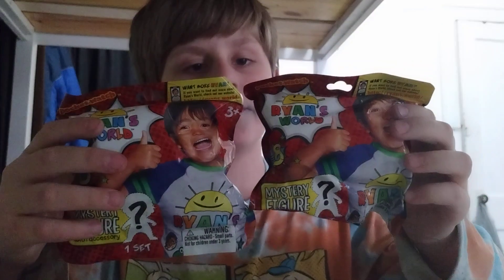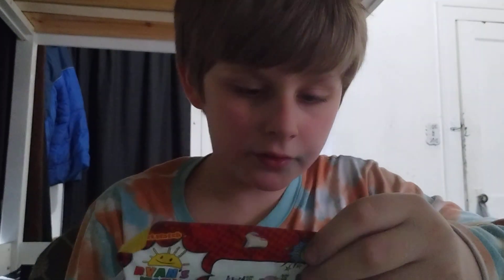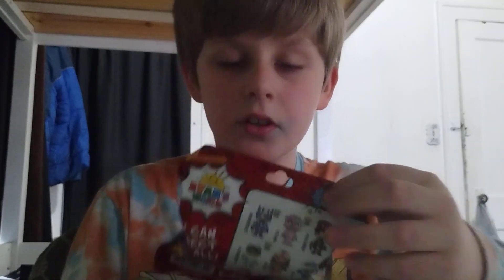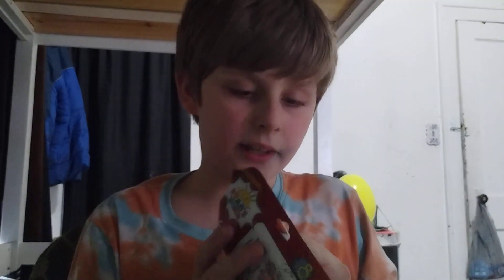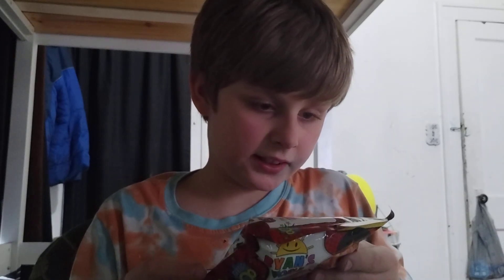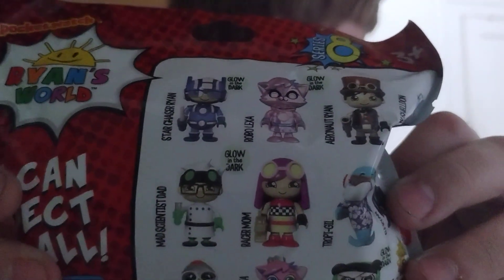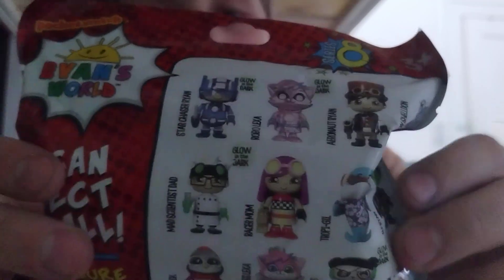Hey guys, welcome back to my channel! It's your boy Tag with Ryan Gamer. Today we are going to be opening two Ryan's World mystery figures with accessory — Mystery Figure Series 8 Ryan's World and Pocket Watch Bonkers. Ryan figure accessory, you can collect them all.